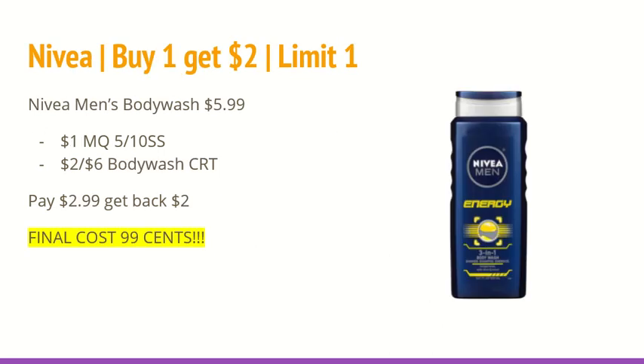The next deal is on Nivea. Some select products are buy one, get a $2 extra care buck. Things include the Nivea Men's Body Wash, Nivea Body Wash, Nivea Lip Care, and Nivea Lotion. If you are doing another variation of this deal, it is a limit of one. The deal scenario I came up with was buying one of the Men's Body Wash at $5.99. In the 5/10 SmartSource, you will be receiving a $1 off manufacturer coupon. If you have a $2 off of $6 Body Wash CRT, this is the perfect place to use it. You will pay $2.99 and get back a $2 extra care buck, so the final cost will be $0.99 for the one.